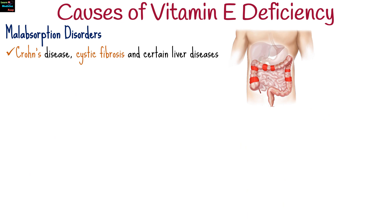Conditions like Crohn's disease, cystic fibrosis, and certain liver diseases can reduce the absorption of fat, which is essential for vitamin E uptake.